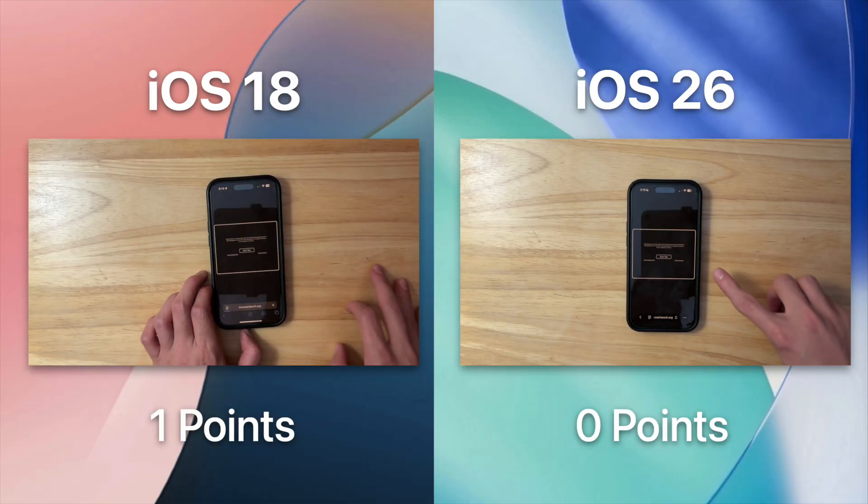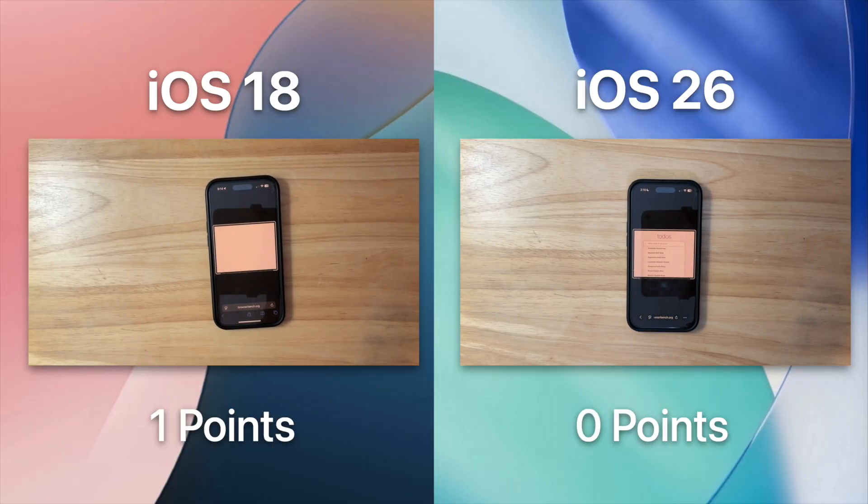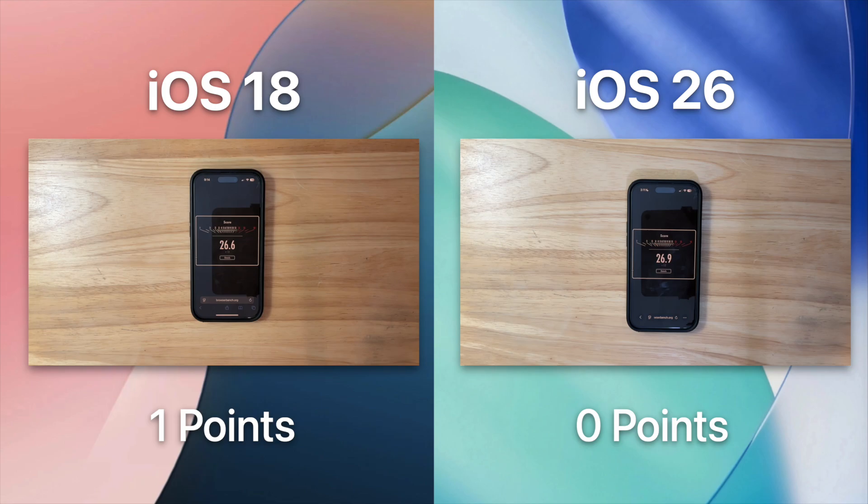Our next suite of tests is going to be the browser test. A lot of apps are actually very lazily made and some of them are just web browsers, so it's good to test the web browsers. The first web browser test today is Speedometer, which tests how responsive web apps are. It looks like iOS 26 has barely won the Speedometer test.